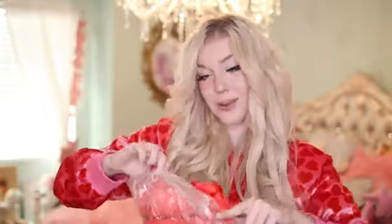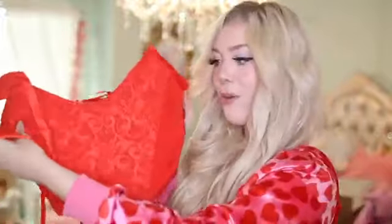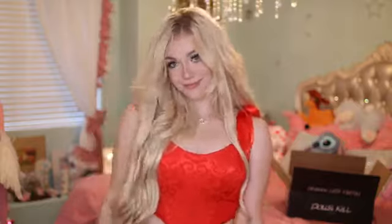Dolls Kill also chose to send me this, and I'm curious because I don't wear a ton of corsets — but when I do. It's red. Honestly, red is a color you guys won't see me wearing a lot, but for Valentine's Day I should be wearing more red. The back of this corset is so pretty — I love how it's tied up with a little bowtie. I believe this is the front. This would look so cute with a black skirt. The shoulders tie up to make a bowtie as well. This will be really cute and it's perfect for Valentine's Day.